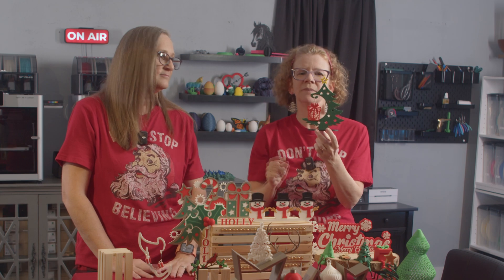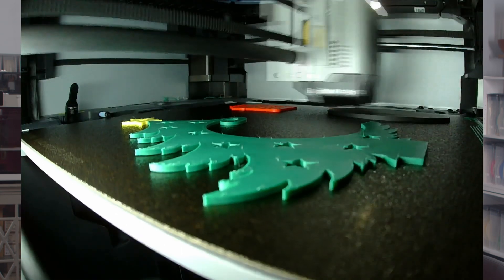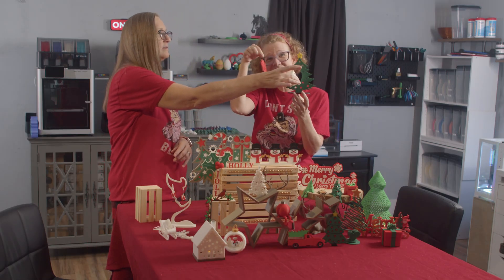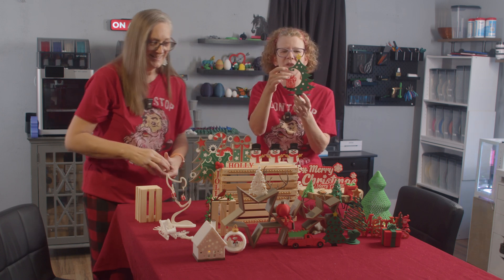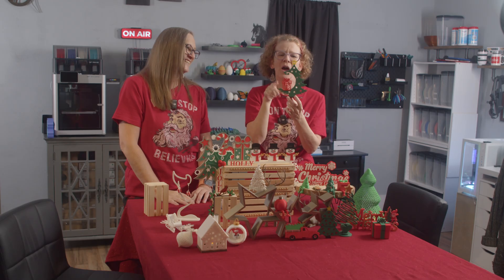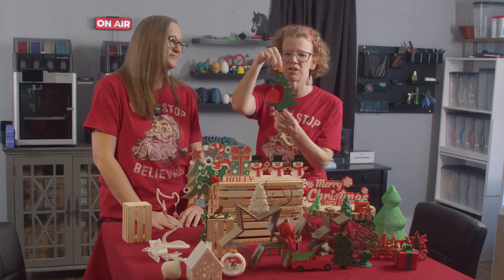We printed this decoration — it prints separately but all on the same plate. We're currently using an earring hanger, so it's a little bit too long. You definitely want a shorter hook if you're going to hang something. Actually, you could 3D print your own little hook — they have those files too. But this is just something super cute, a cute little decoration to have out.